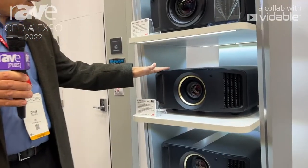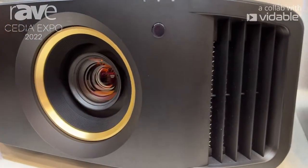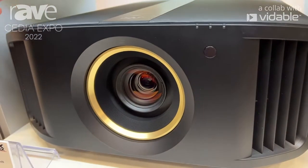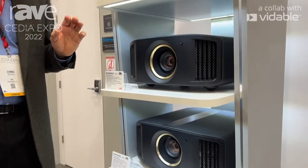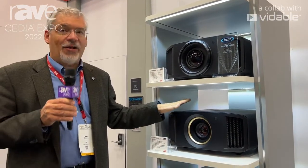The next step up is the DLA NZ8, also known as the DLA RS3100. This projector is 2500 lumens, again laser, and has a variety of nice upgrades. It has a cinema filter for expanded color gamut — a little bit better color. It has our high contrast optical block for better in-frame contrast and a dual aperture for better on-off contrast. It also has something called e-shift X, which flashes the screen twice for each frame of 8K video, resulting in a total of 35 million pixels on screen — true 8K resolution.